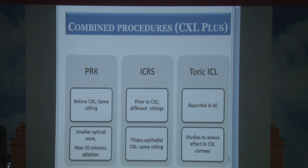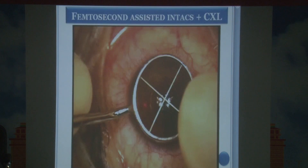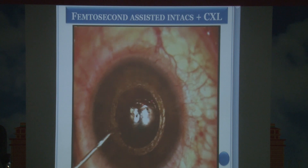Various procedures have been combined with CXL — called CXL+ — such as PRK, intracorneal ring segments (ICRS), and toric ICL. When PRK is combined with crosslinking in keratoconus, the idea is not to correct refractive error but to smoothen the surface, reduce irregularity, and improve contact lens fit. With intracorneal ring segments, the goal is to reduce astigmatism before doing crosslinking.